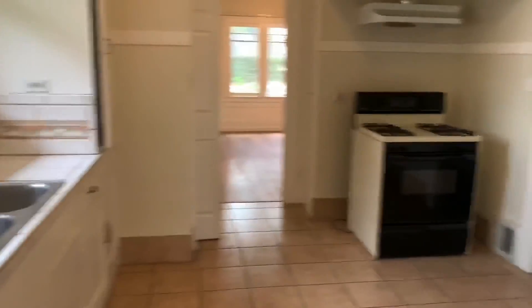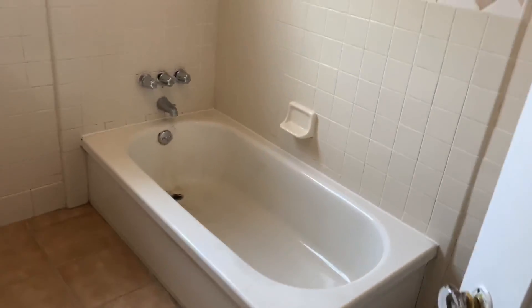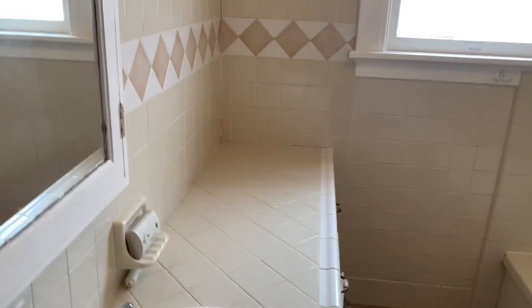If you are interested in this unit, you can visit our website at calwestrents.com for more info on how to apply and to schedule a one-on-one showing. We'll start back here in the bathroom — we still have a little bit of work to do; we're going to get this bathtub re-glazed. But here's the bathroom.